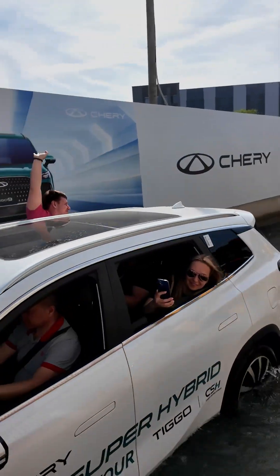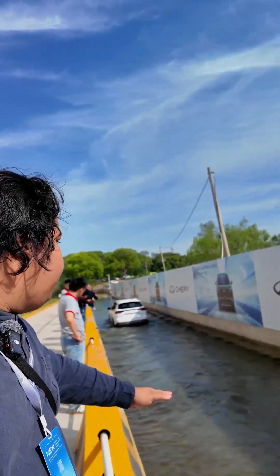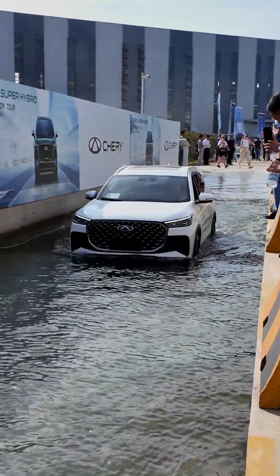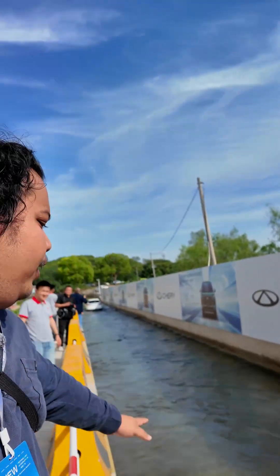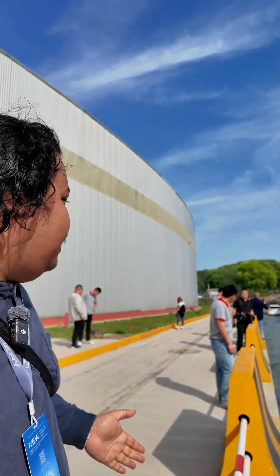Alright folks, so for the second test here, it's a simple water wading depth test. This time we've got two Chery Tiggo 8 plug-in hybrids, the PHEV model, and the water depth is about 450mm — roughly your average flash flood kind of depth. As you can see, the car traverses through the water very well. Because this is a plug-in hybrid, the engine doesn't kick in, so you can use the car for shallow water wading like this. Of course, it's not advisable to traverse fast-moving water currents, but it shows that in case of emergency, the Tiggo 8 PHEV can handle shallow water wading depths like this.